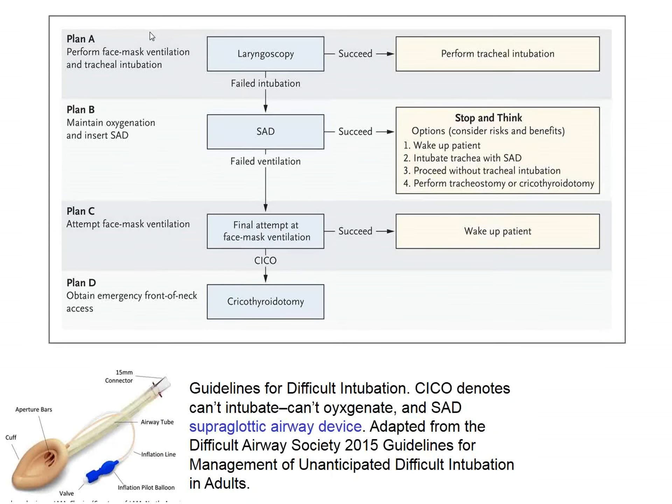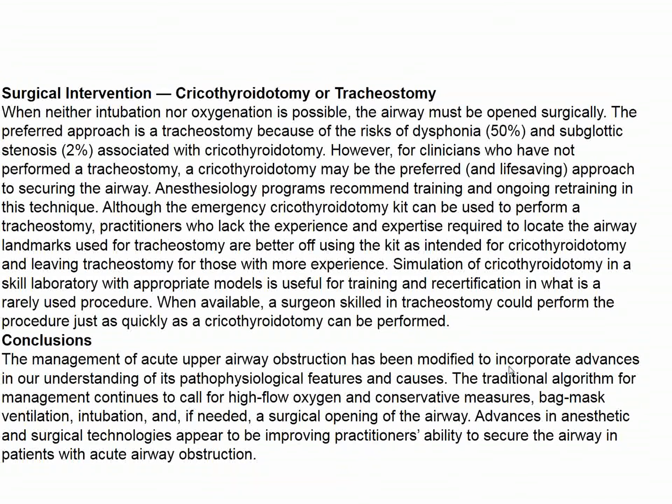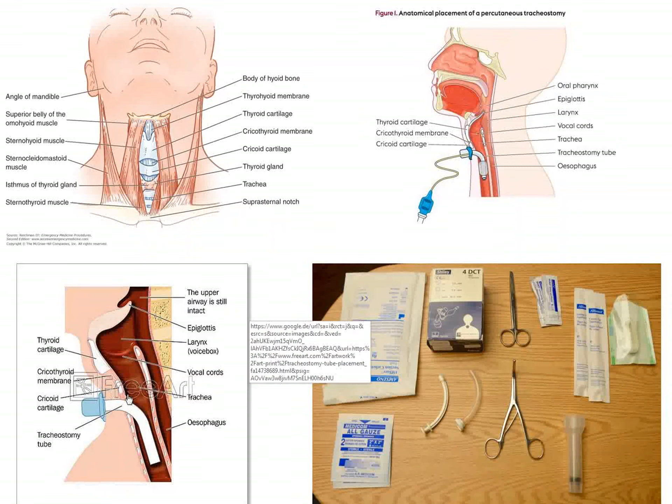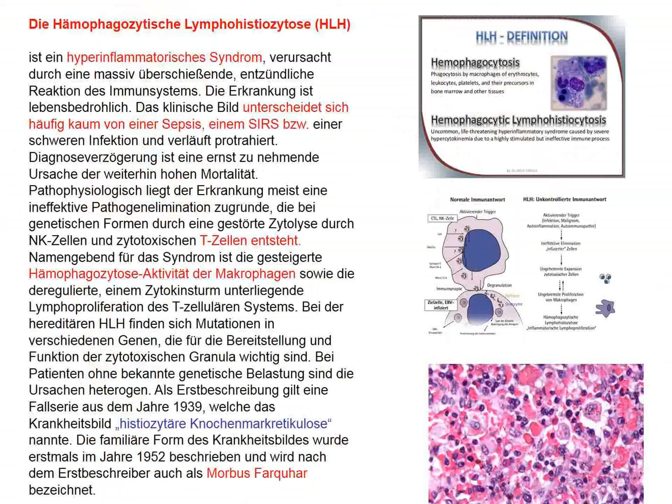There's a schematic here for what physicians are supposed to do: laryngoscopy with an appropriate instrument, tracheal intubation if necessary, and if that isn't possible, the supraglottic airway device (SAD) is quite functional. Face mask ventilation is another option. I like the idea about "stop and think" — consider options before moving to emergency tracheostomy, which is difficult for internists, but every physician should have an idea of how to do this. The anatomy is reviewed, kits with all necessary tools are available to perform this even on the sidewalk if needed.